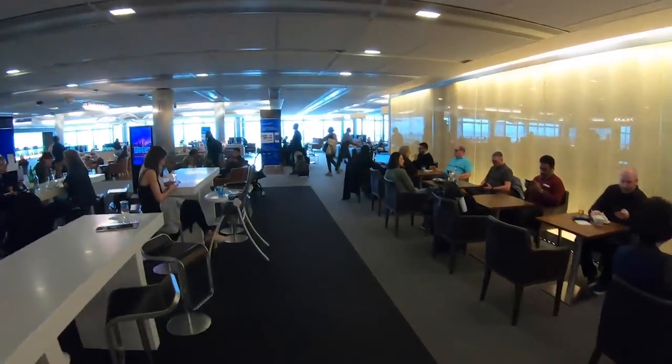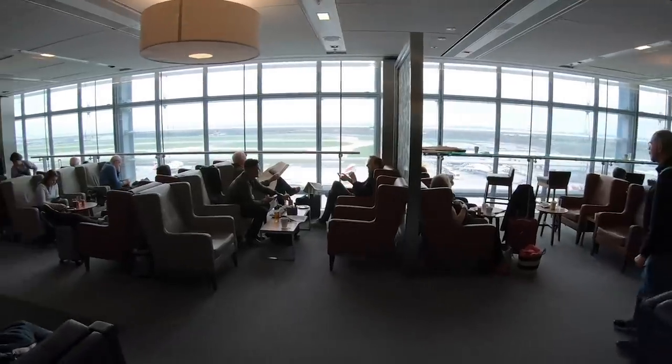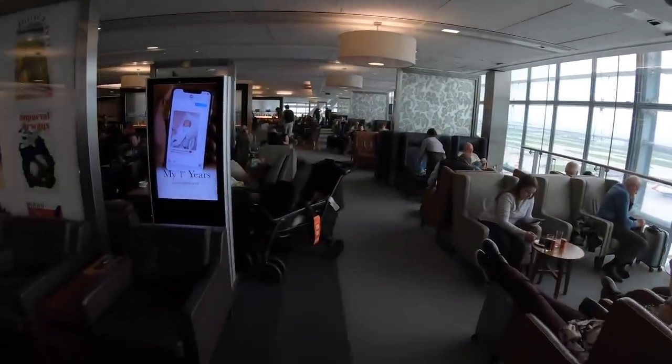Today I opted for the Galleries South Lounge. It's a little bit more spacious than the North in my experience, and it's a bit nicer when you walk in. As usual, there's a great choice of food and drink here too.